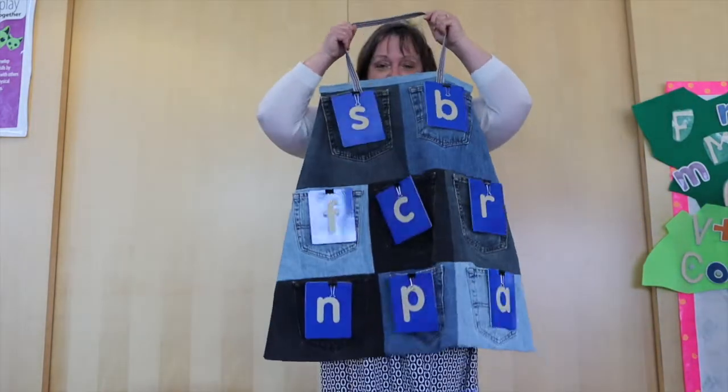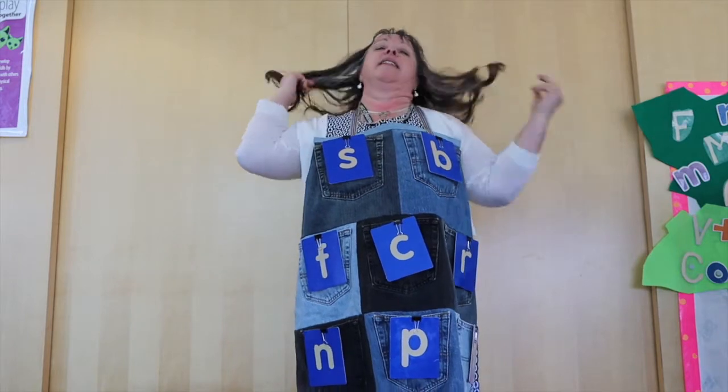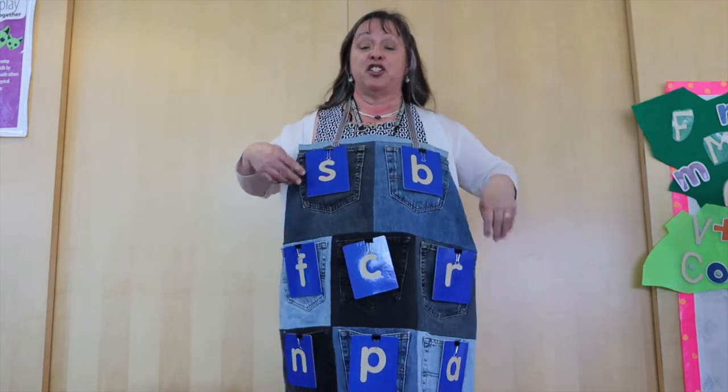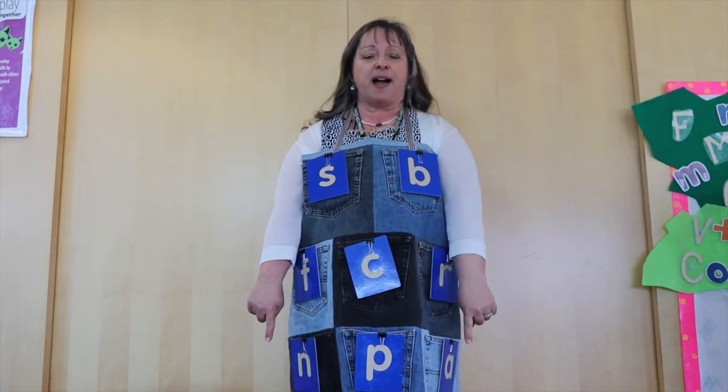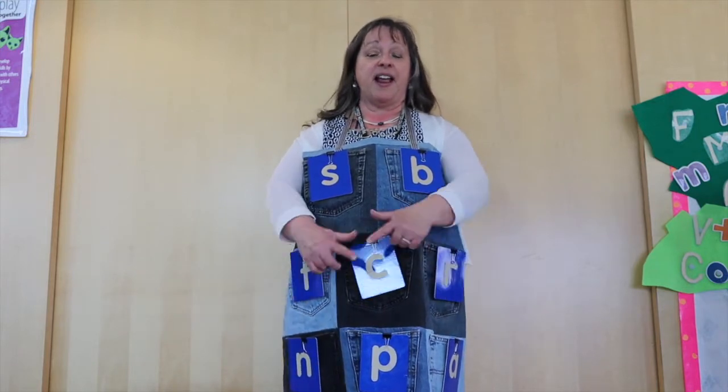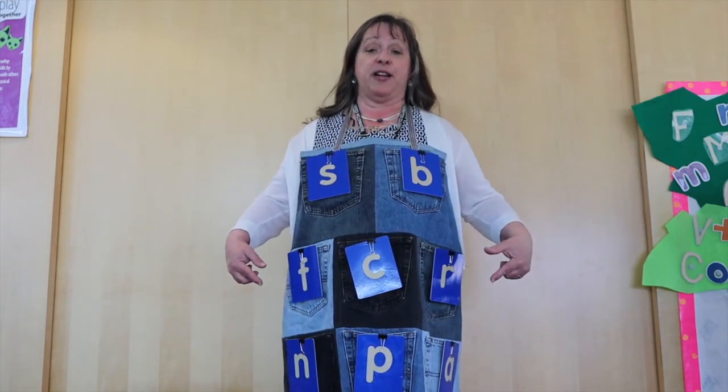Here's my pockets. I have two pockets that are up, three pockets that are down, and I have three pockets that are in the middle.